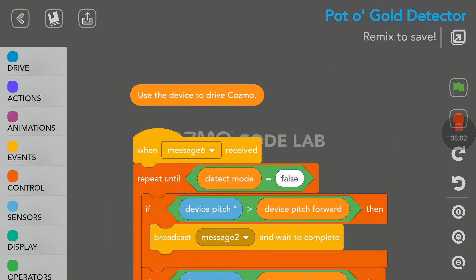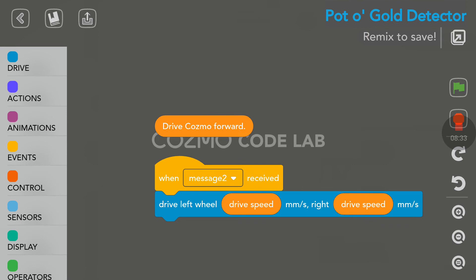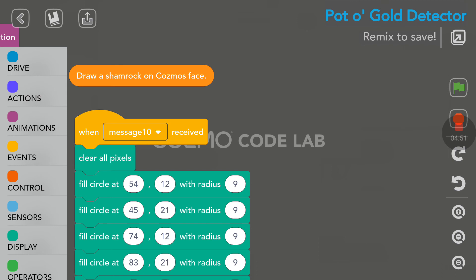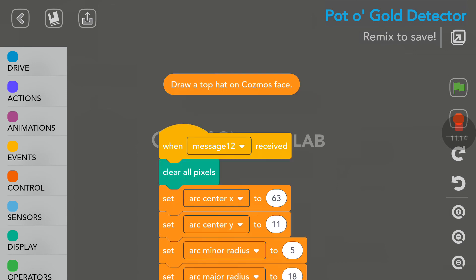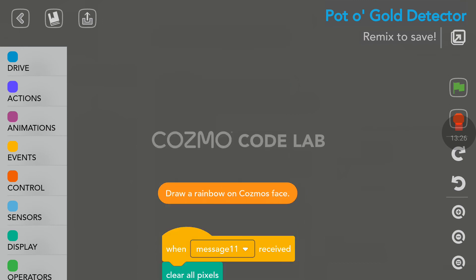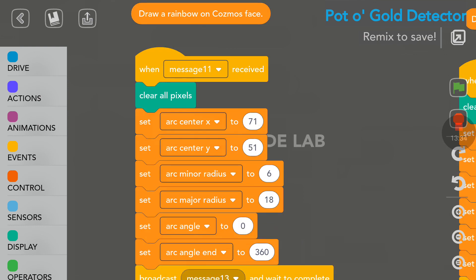We also have a loop here - use the device to drive Cosmo. As expected, when we tilt the device, Cosmo is moving and turning around. We have draw a shamrock on Cosmo's face - we did see that. It's one of the options when we find the gold. Cosmo will draw a picture on his face - so this is the shamrock. And here is the loop to draw a hat on Cosmo's face like we saw - this is one of the potential endings. And there is a loop here to draw a rainbow on Cosmo's face. So I think there are three different possibilities at the end: the shamrock, the hat, and the rainbow.